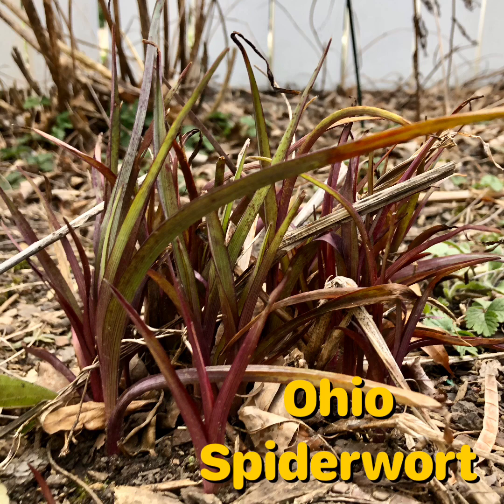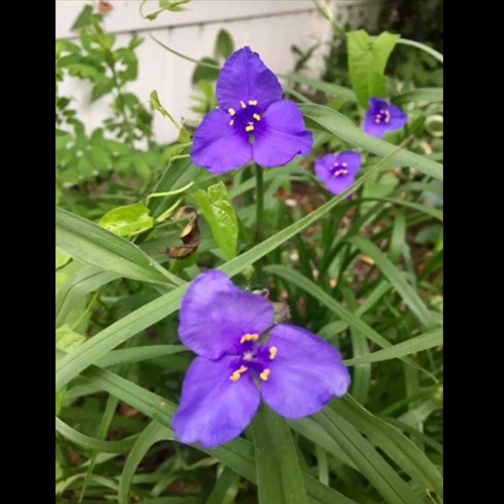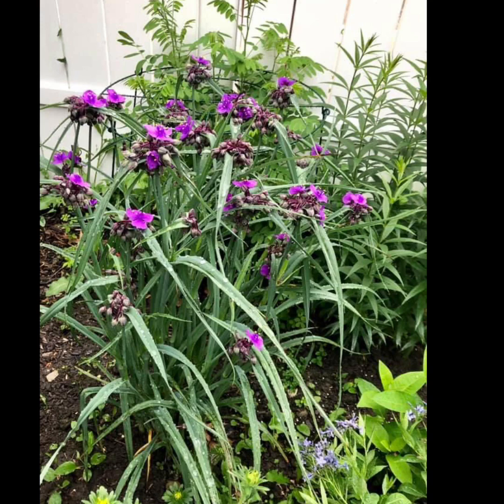Here is the first plant coming up — Ohio Spiderwort. It's one of the first plants to come up in my garden, tending to bloom May through July. It has beautiful little purple flowers with yellow pollen in the middle, gets about two to three feet tall, and blooms in the morning. The only con is that it tends to flop when it's done blooming, so you want to plant something around it to maintain some height. It requires full sun to partial shade. It's really important to have something blooming as early in the season as possible.